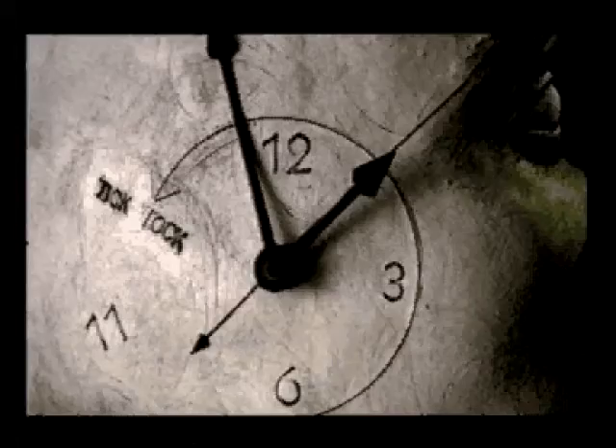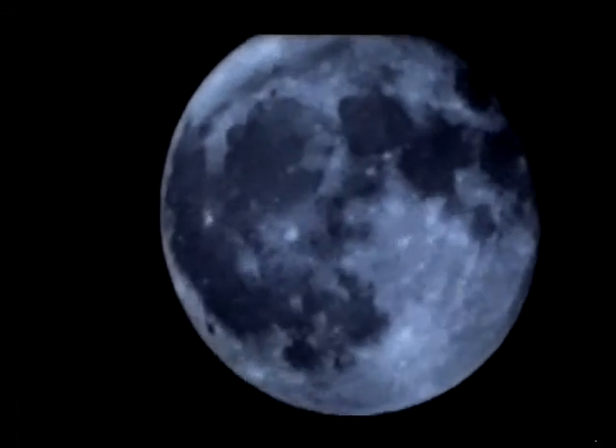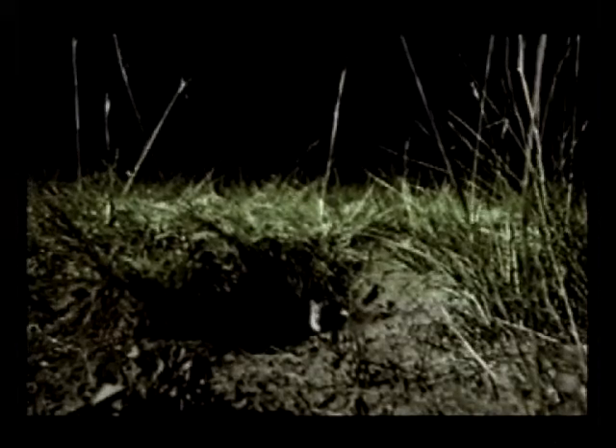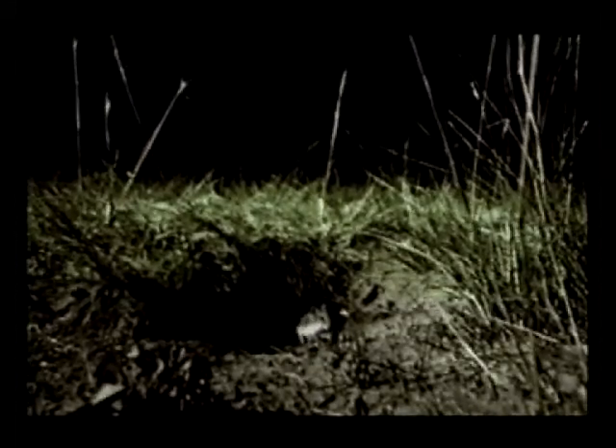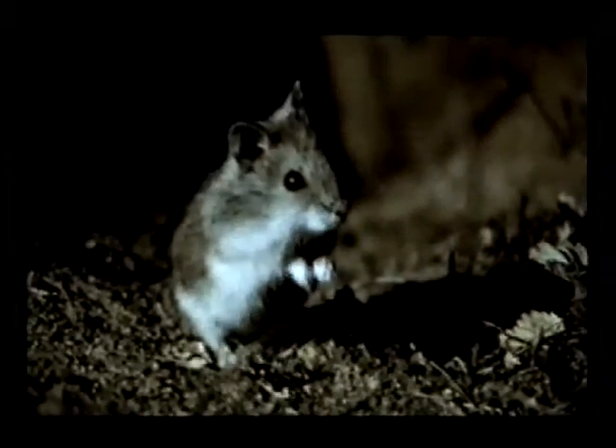They started hunting for the part of the brain which contains the clock. The search began in hamsters. Hamsters are nocturnal, but lead very regular lives. They sleep and wake in predictable cycles.